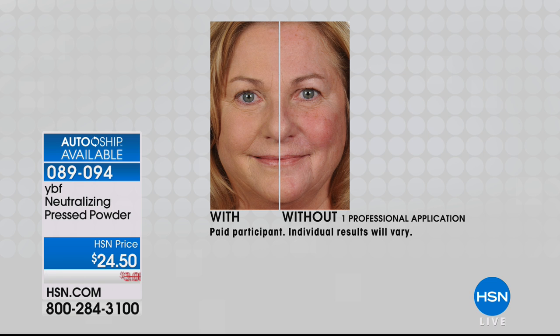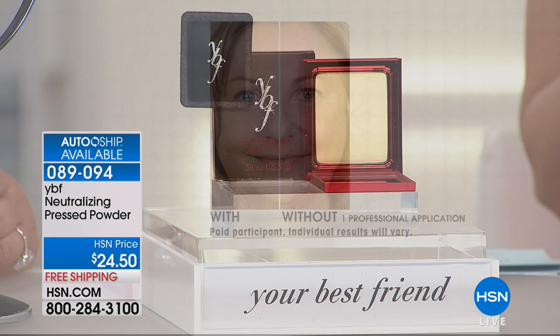Super lightweight, finely milled — finally one multi-purpose face powder that everyone can use.